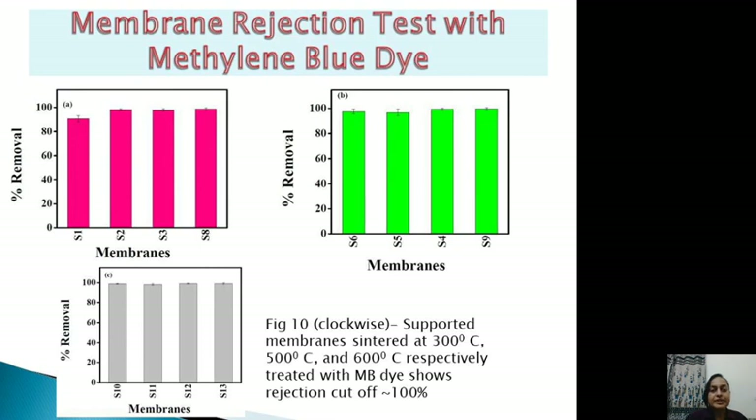In the membrane rejection test with methylene blue dye, because anatase is the most stable and important phase formed, the results show a hundred percent rejection cut-off for all sintering temperatures from 300 to 600 degrees centigrade.